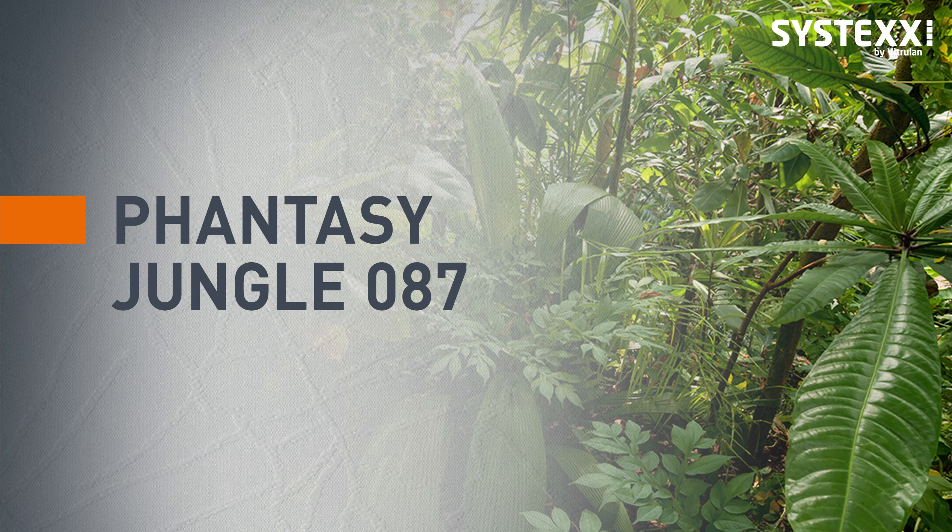The jungle — a symbol of wild untouched nature, lush green and life itself. Systex Fancy Jungle brings mysterious jungle atmosphere to your rooms.